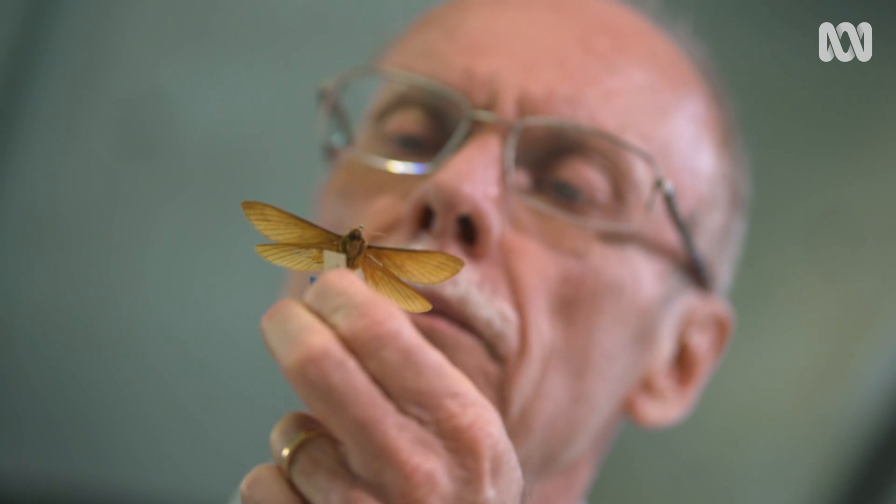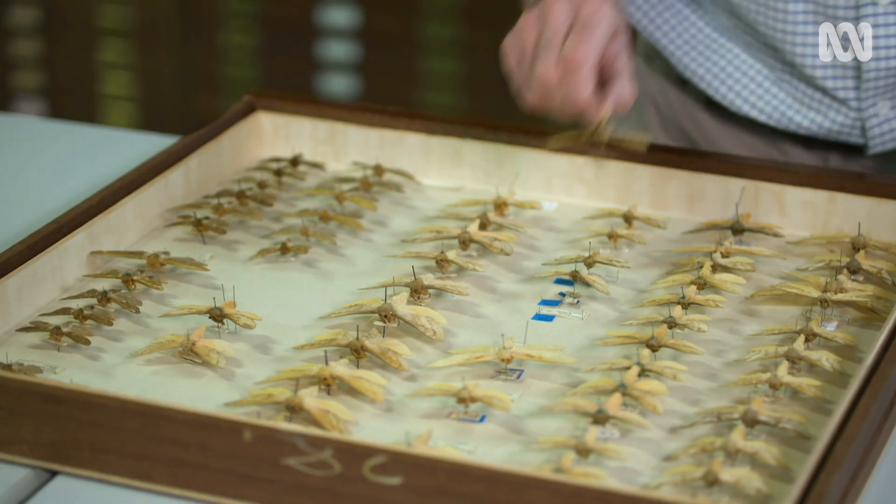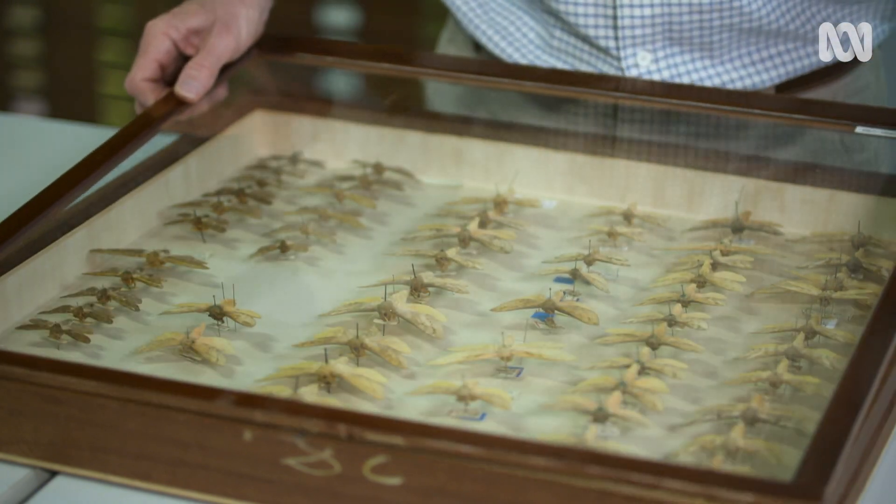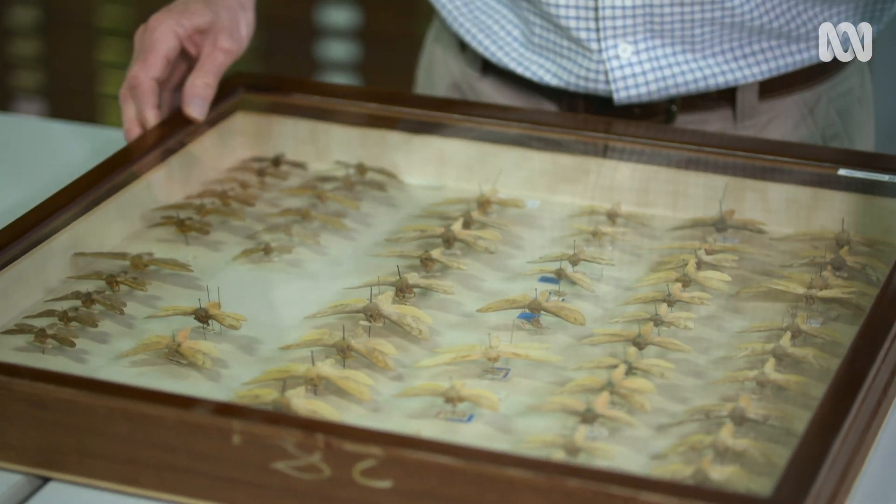I love moths because they are the underdog of the insect world. They really are unseen and unloved, whereas if you begin to understand them and begin to see the variety, they're the unsung heroes of the Australian fauna.